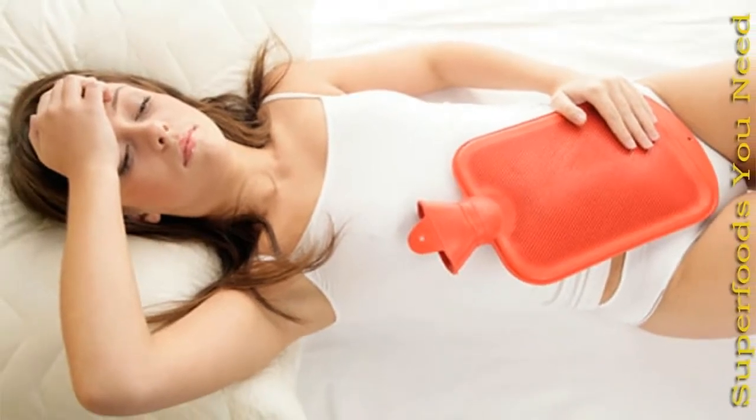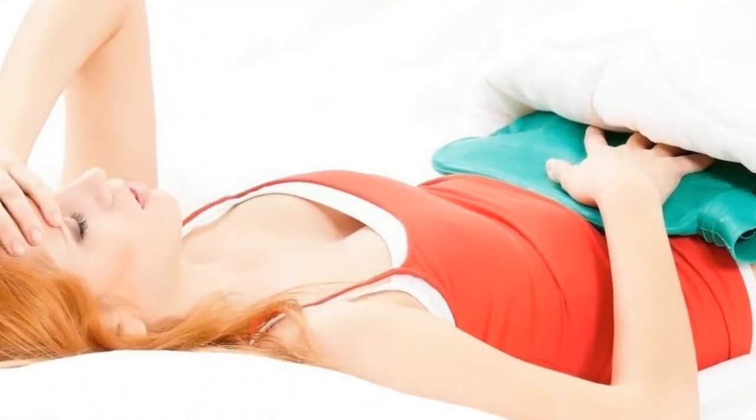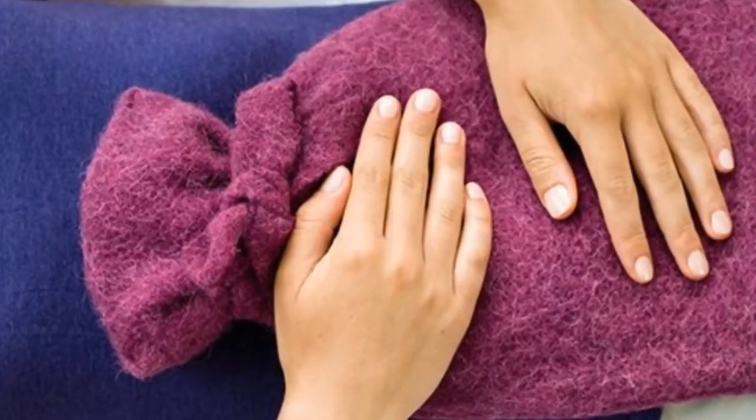You can also soak a towel in hot water, squeeze it out, and then heat it in the microwave for a minute. Put it on your lower stomach until the towel cools off. Use it every few minutes until it doesn't hurt anymore. Taking a hot shower can help ease the pain too.